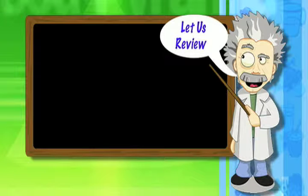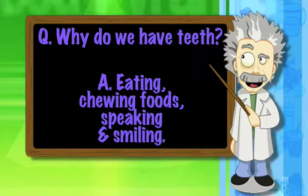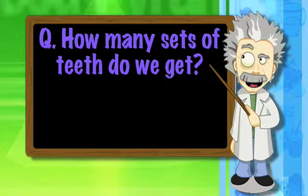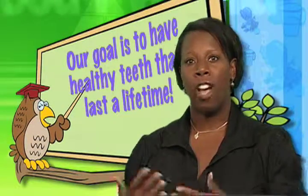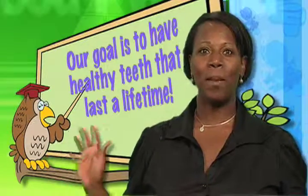So let's review, boys and girls, and see if you can answer these questions for your teacher. Why do we have teeth? If you said we need teeth for eating and chewing foods, for speaking clearly, and for smiling, then you're right. How many sets of natural teeth do we get in our lifetime? We get two sets of teeth in our lifetime. Our goal is first to have healthy baby teeth, and then have healthy adult teeth that last a lifetime. Everybody, show me a big smile!